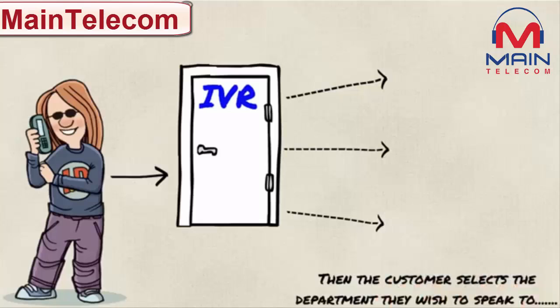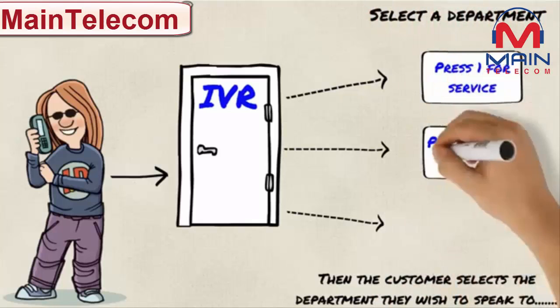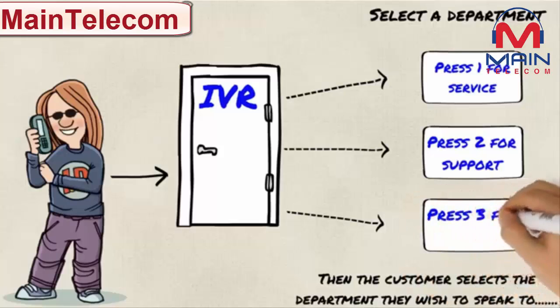After choosing option 1, the caller must now choose the department. Again, for the video purpose, we will choose option 2 — support.